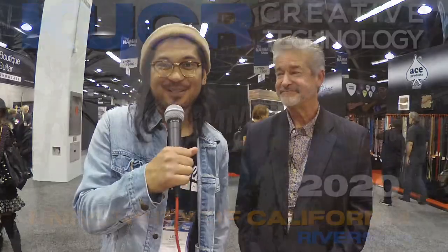Very cool. Awesome. Thank you so much. And for KUCR and the University of California, this is Leon signing off. Thanks so much.